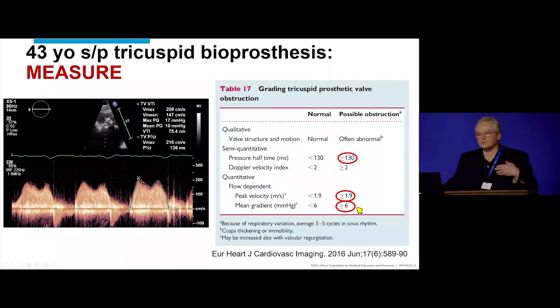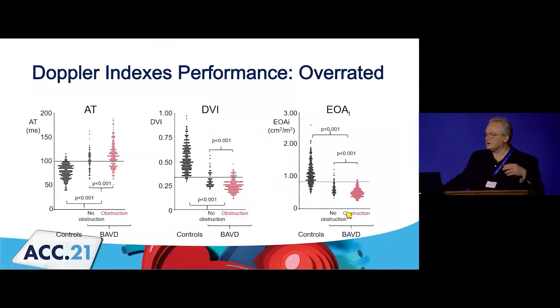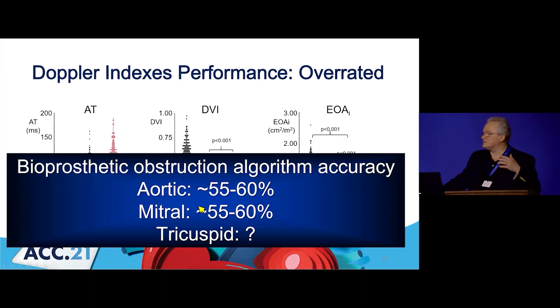The other thing we had and didn't look for — and the radiologist didn't say a word about it — just look at the leaflets. How often do you see leaflets brighter than the contrast in the cavity? Those are heavily calcified leaflets. Do not ignore that. You had it for free. The gradient was high, velocity was high, and the pressure half-time is actually high if you measure it. Everything points to a severe problem with the valve. One thing with Doppler indices — remember they don't always work. The algorithm is accurate about 50 to 60% of the time, so there's room for improvement.